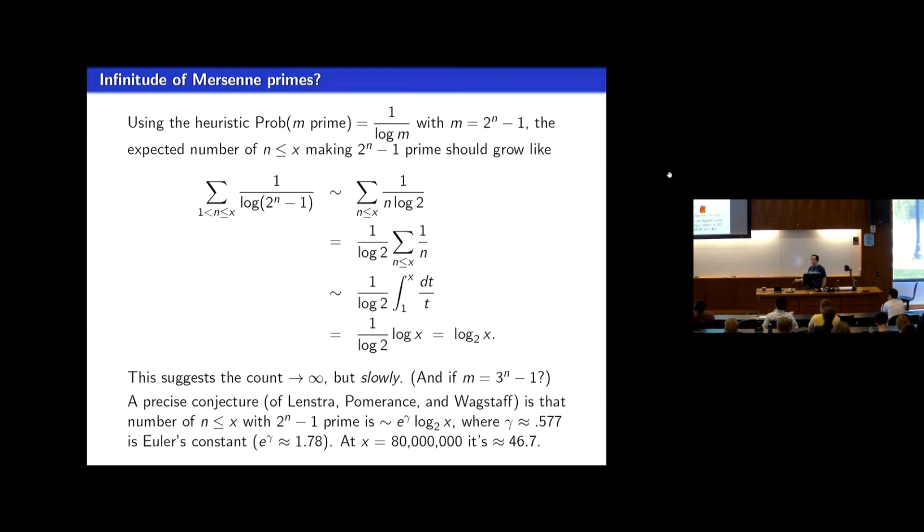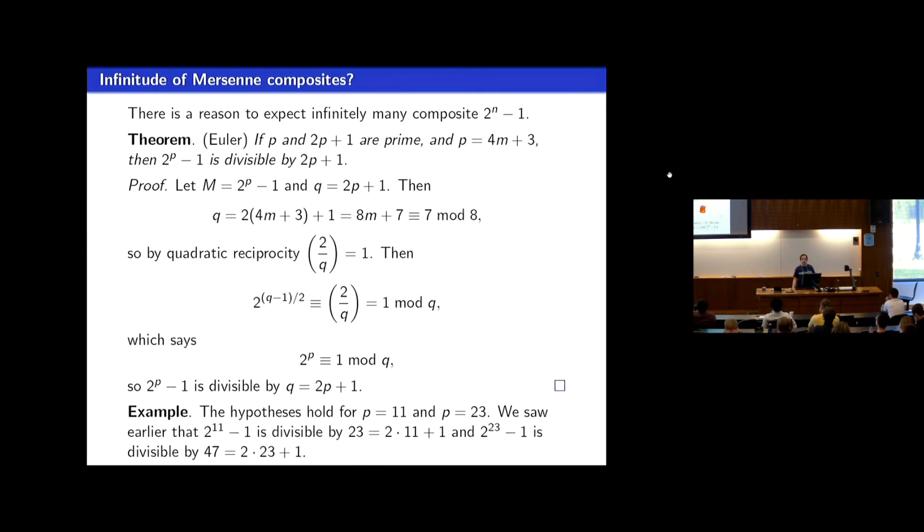What about Mersenne composites? Clearly all but 50 of the ones up to exponent 77 million have turned out to be composite. Can we give a proof that there are infinitely many Mersenne composites when n is prime? There's still not a proof that 2 to the n minus 1 when n is prime is composite infinitely often. But here's a conditional proof: if p is a prime for which 2p plus 1 is also prime and p is 4m plus 3, then Euler showed that 2 to the p minus 1 is in fact composite because it's divisible by 2p plus 1.